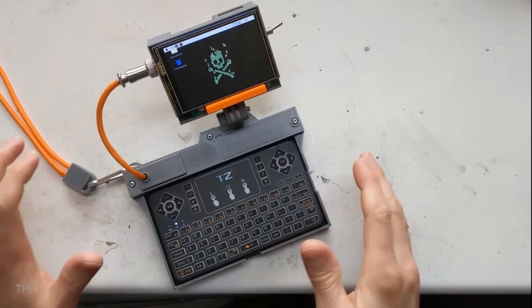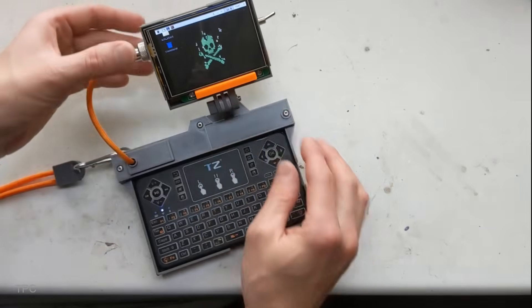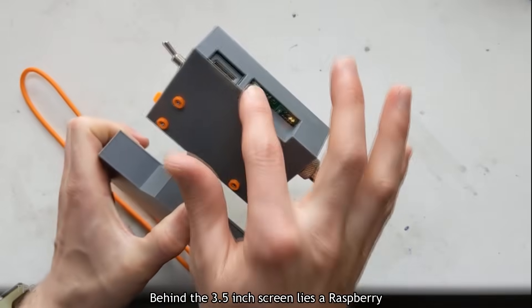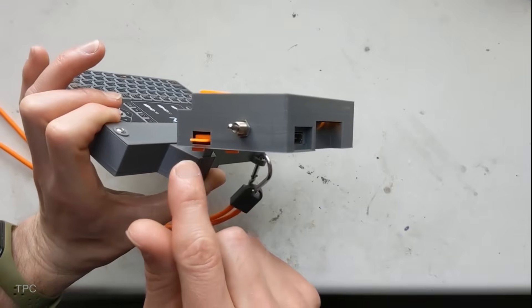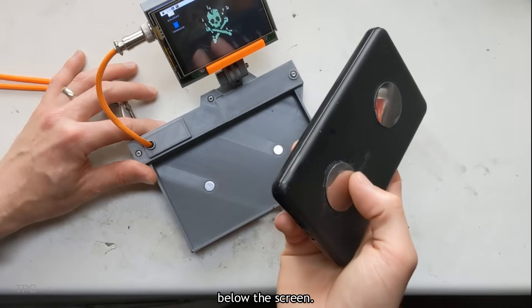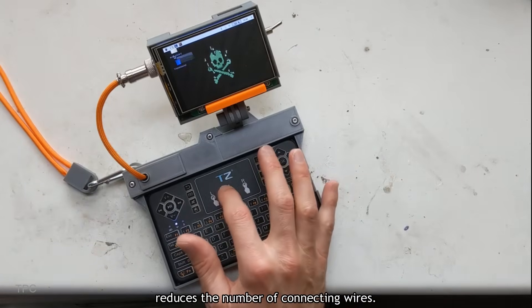Number 1. This one is the most compact Cyberdeck on our list. It is made using two different parts — the screen and the keyboard. Using a hinge, the keyboard can be folded down to cover the screen. Behind the 3.5-inch screen lies a Raspberry Pi Zero W, neatly enclosed inside a 3D-printed frame. The Cyberdeck runs on two 18650 batteries placed behind the panel, just below the screen. The keyboard fits into the case using magnetic phone mounts — it's a Bluetooth keyboard that makes the overall design simple and reduces the number of connecting wires.